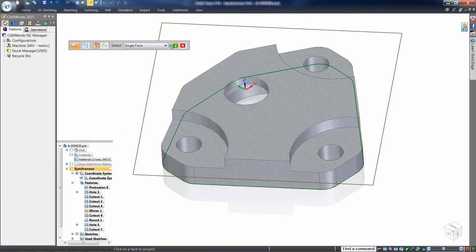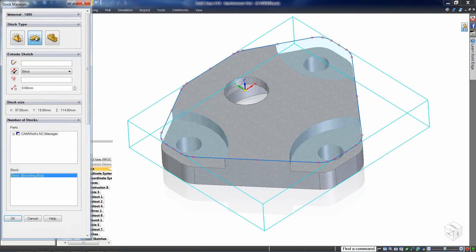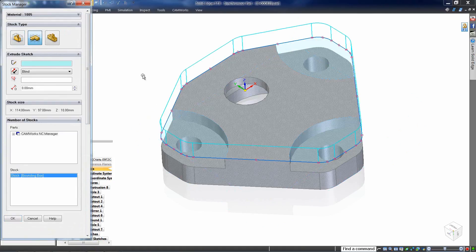Need a sketch to define that raw stock? No problem. SOLIDEDGE can define a sketch from existing geometry. CAMWORKS can then use that sketch as the guide for the raw stock, including defining the depth of the stock itself.